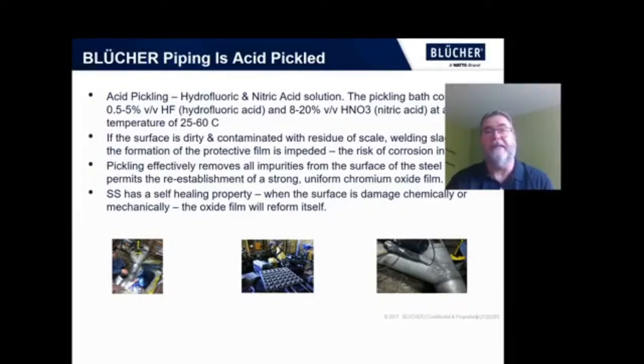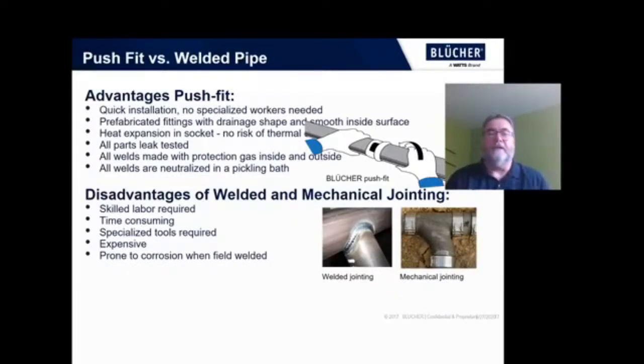Though that pickling process can take place on site, it is very time consuming and labor intensive. Some advantages of push-fit: it doesn't require specialized labor; pre-fabricated fittings with drainage shape and smooth inside surface; heat expansion built into the socket so you don't have to worry about thermal shock; all the parts have been leak tested at the factory; all welds are made in the factory with protection gas and are all pickled beforehand. Compared to a welded system where those welds likely aren't being protected on site — if they are, it requires specialized tooling and is very time consuming, expensive, and can still be prone to corrosion. So there's a real advantage in the longevity of the piping system when you use the Blucher Europipe.